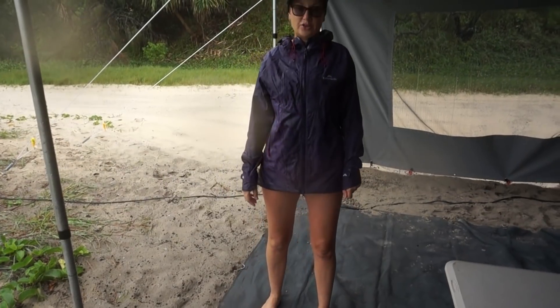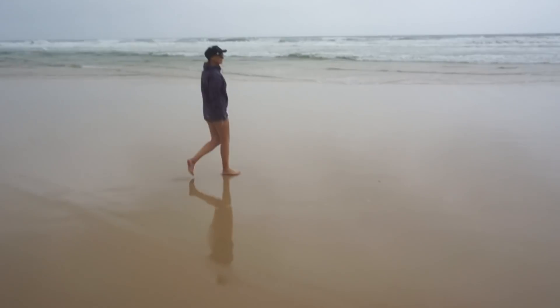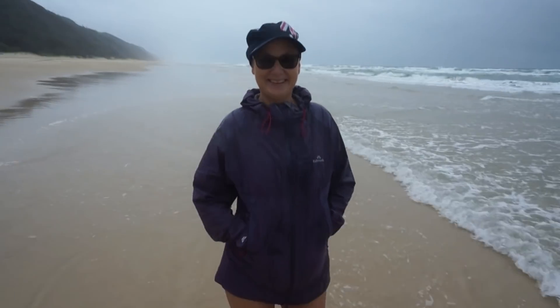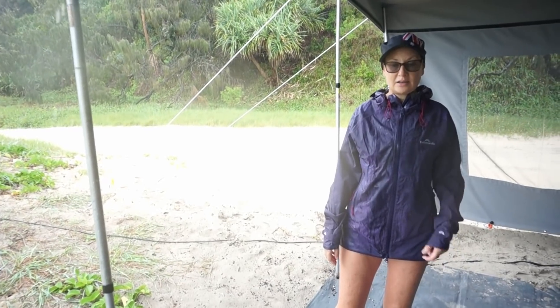We needed to stretch our legs — we'd been inside all day. We had a bit of a break in the rain, so we thought we'd take our rain clothes just in case. Luckily we did. As soon as we got as far away from the truck as possible, the rain hit down. We turned around and came back — a bit wet, a bit cold.